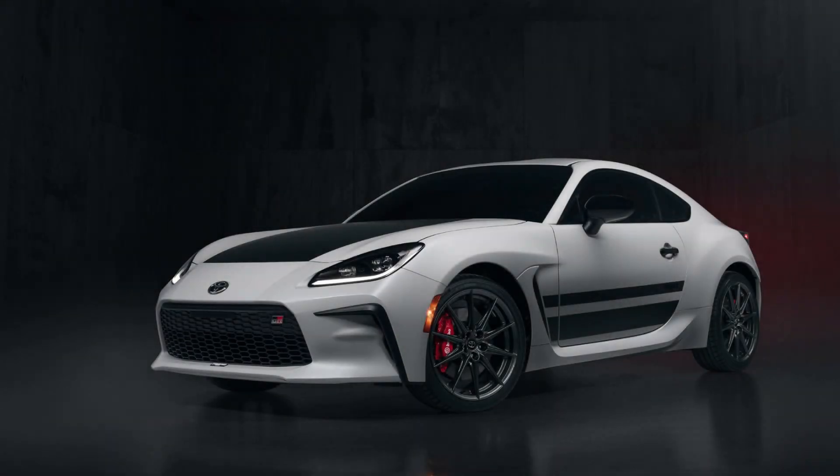The 2024 Toyota GR86 adds a Trueno edition and a performance package. The Trueno pays homage to the iconic A86, while the optional performance pack features upgraded dampers and brakes. Toyota has offered many special edition versions of its 86 sports car over the years, and the latest for the 2024 GR86 is meant to hark back to the legendary A86 Sprinter Trueno from the 1980s.